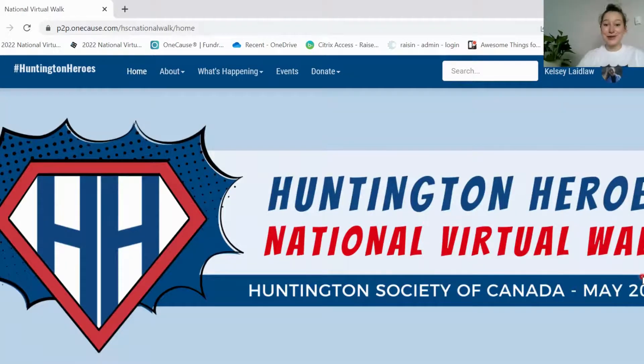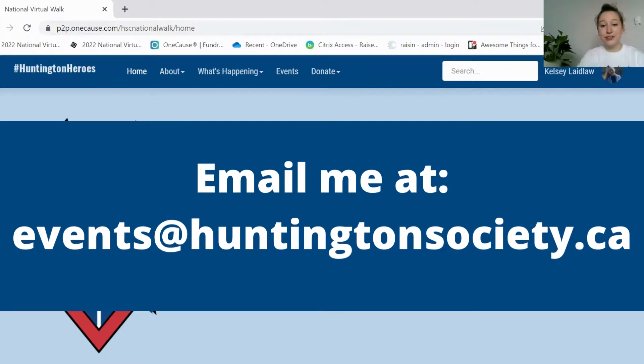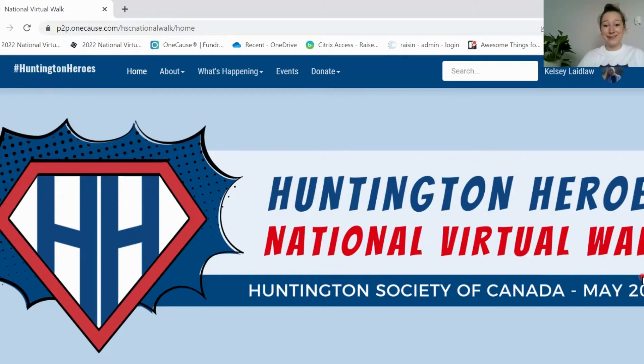To end it off, I just want to say thank you all for participating in the Huntington Heroes National Walk. I know that when we come together we can do amazing things and reach our goals. If you guys have any further questions about how to register or how to use your fundraising page, you are free to email me at events@huntingtonsociety.ca and I can walk you through anything that you need help with. Now go out there and have fun!